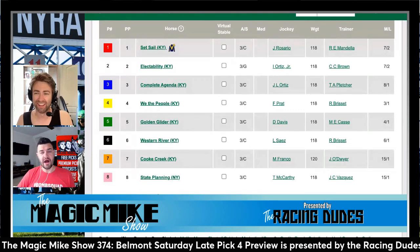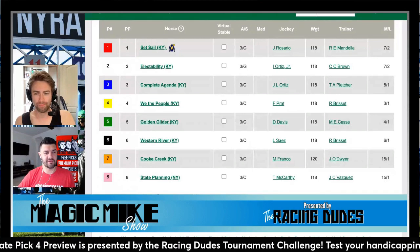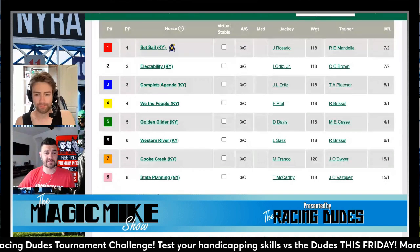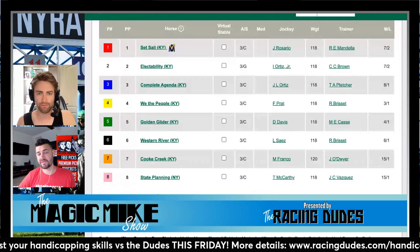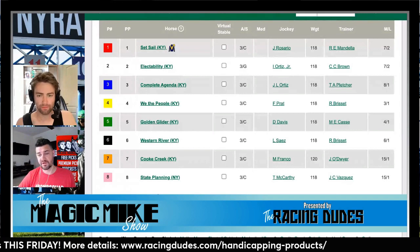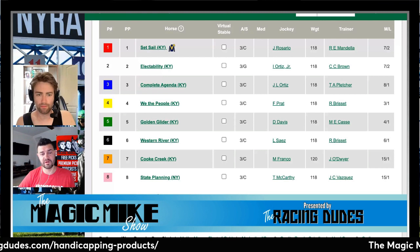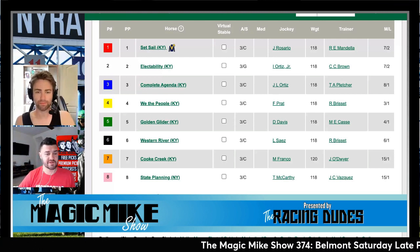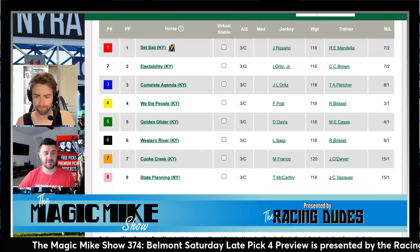At a mile and with three-year-olds especially at Belmont, I want the horse that's on the lead. We've seen a lot of California horses do well on dirt on the east coast, specifically at Keeneland and Churchill Downs, and I expect that trend to continue. I think Set Sail is the fastest horse from the rail and really only has one choice — to go to the front. Rosario picks up the mount, which is an aggressive move by Mandela. I'm going to take the one Set Sail on top — I think he wires this field.